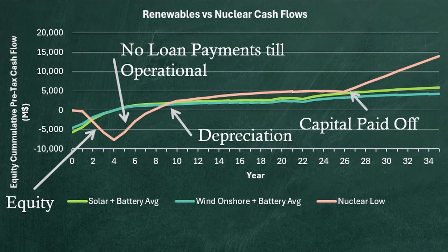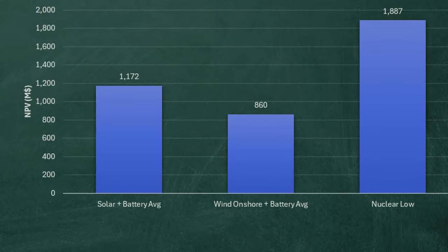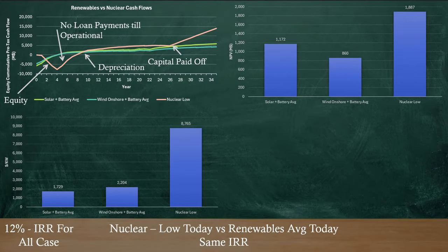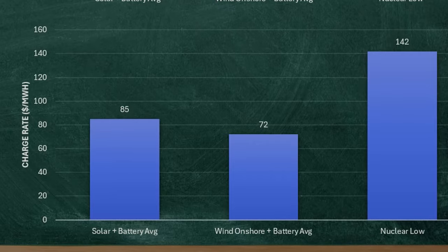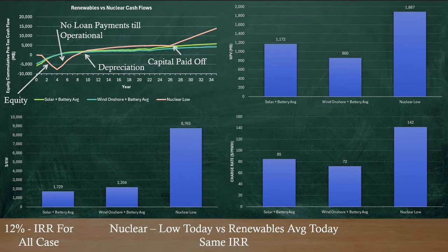Does this mean I'm wrong and should just concede the debate? Well, capital costs look right, and net present value looks incredible. But — one small little thing. To achieve a 12% IRR on your equity, like the Lazard study states, you have to have a much higher charging rate of $142 per megawatt hour, or about double that of solar and wind. So let's erase this and see what happens when nuclear competes on the free market.